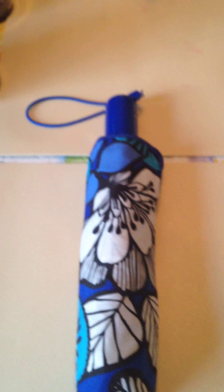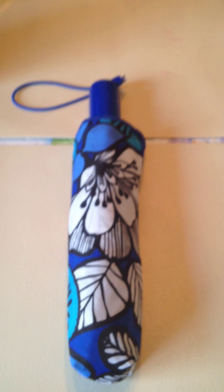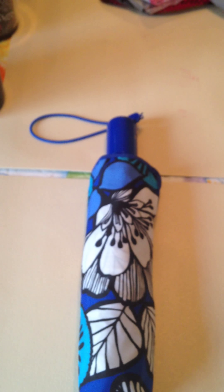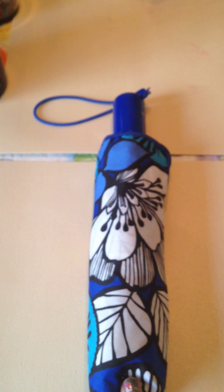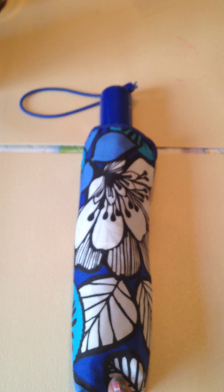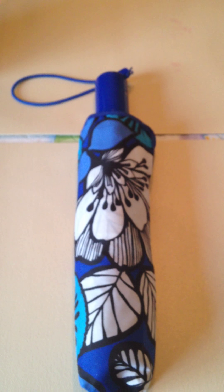Then I got this cool umbrella. I needed an umbrella and unfortunately this was the only pattern they had the umbrellas in by the time I got to them — they were going pretty fast. This is in Blue Bayou, originally $35.00. I got it for $19.00, so I can see why they were going out pretty fast.